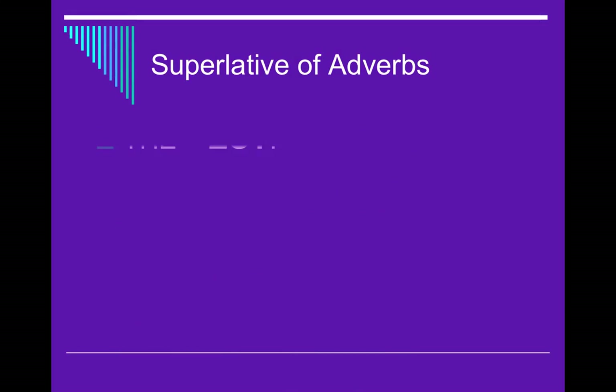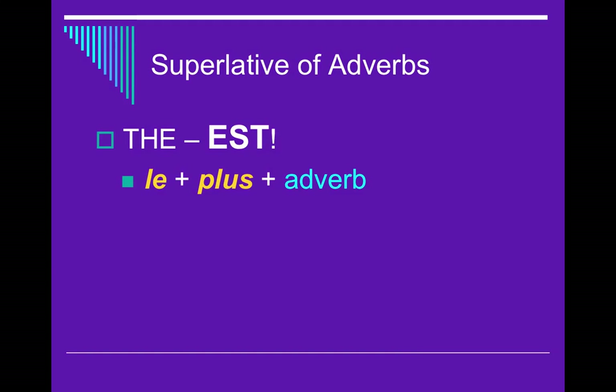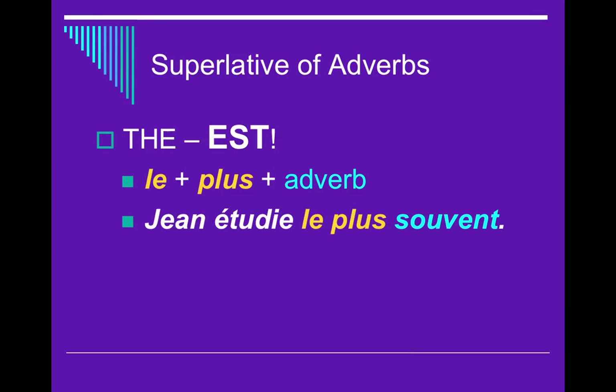Now, superlatives of adverbs — this is when you are the best, the most. The formula is le plus plus the adverb. For example: Jean studies the most often — le plus souvent. Or: Cory runs the fastest — Cory court le plus vite, meaning the most fast, or the fastest.